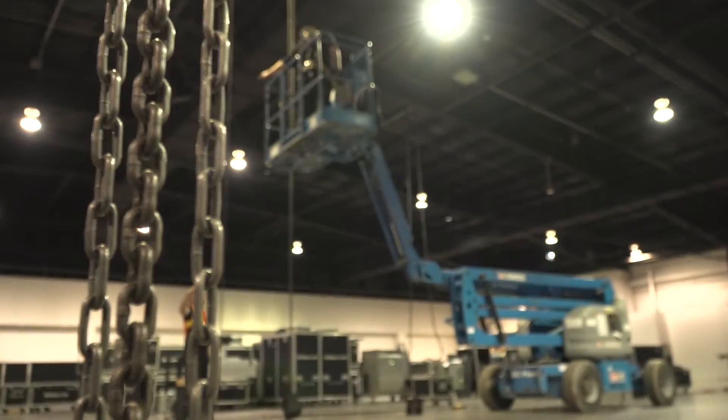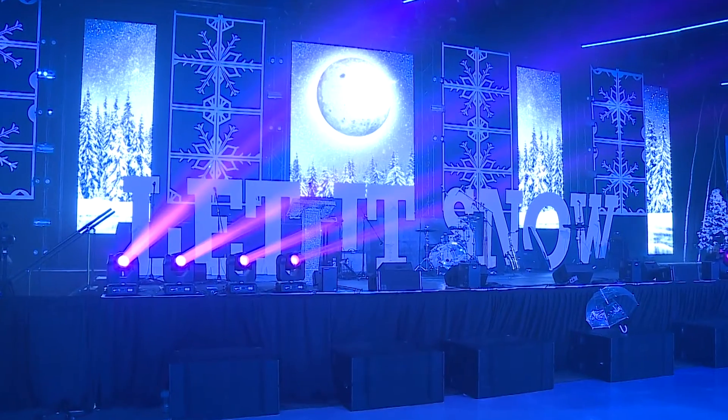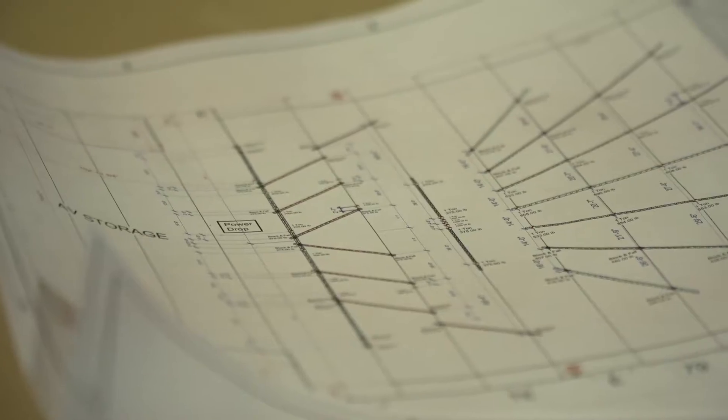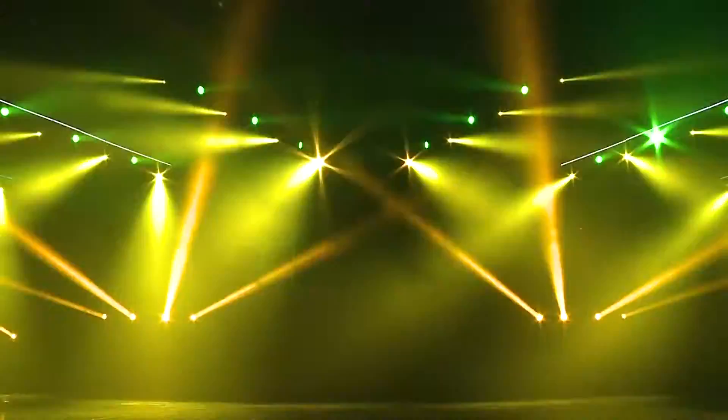On this rig we have over 70 rigging points, over 2,000 square feet of stage, and 164 video panels contributing to the video elements on stage. We also have over 240 lighting fixtures, 96 of which are moving head fixtures.